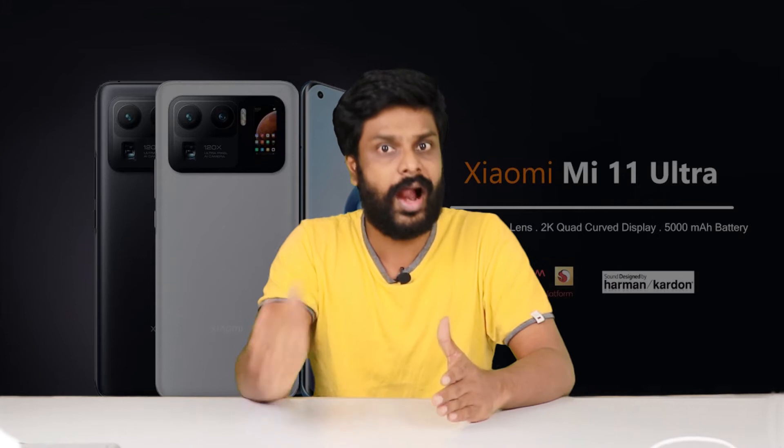Let's take a look at the Xiaomi Mi 11 Ultra phone. Let's talk about the Xiaomi Mi 11 Ultra phone.